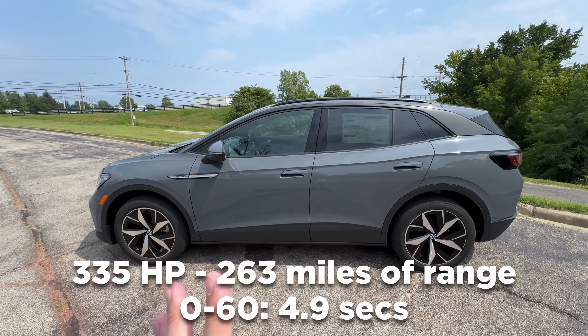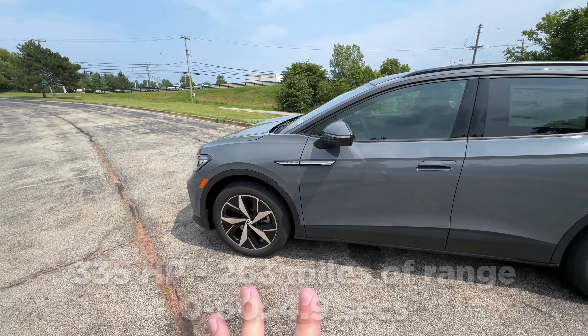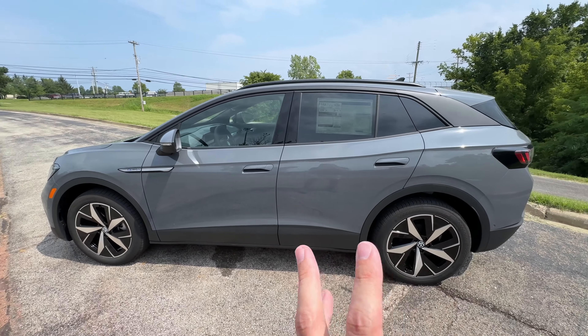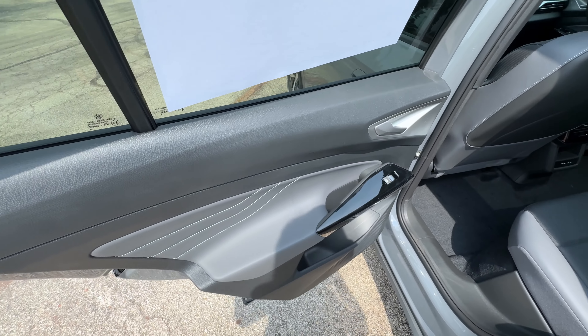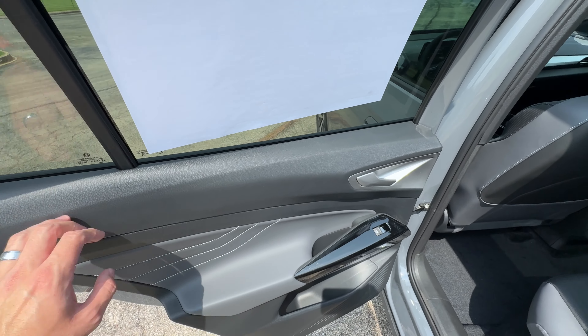This model has an 82 kilowatt-hour battery pack powering two motors — one in the front, one in the back — combining for 335 horsepower. It'll get you about 263 miles of range on a full charge, though that's EPA estimated. You're never really going to get that, so I'd guess somewhere in the 240 to 250 range. Opening up the back, the door materials here take a step down from the front.